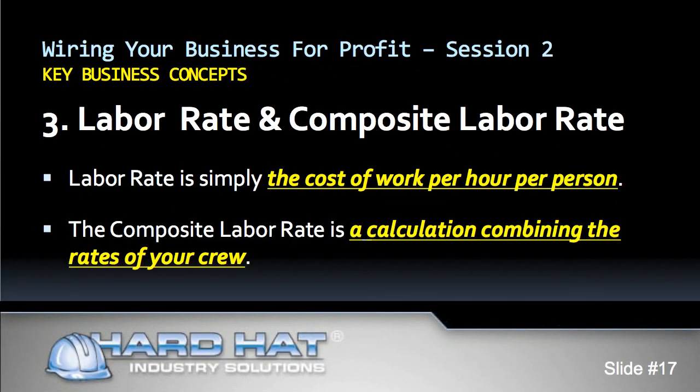We will now look at some industry definitions important to developing a profitable business. Number three: labor rate and composite labor rate. Your profitability begins with accurate estimating. The accuracy of the estimate is determined by using the right numbers in all your calculations. Labor rate is simply the cost of work per hour per person. A composite labor rate, also known as a crew rate, takes into account that some crew members cost more than others. The composite labor rate is a calculation combining the rates of your crew. Using a composite labor rate multiplied by your total labor hours is a more accurate way to estimate projects and ensure profits.